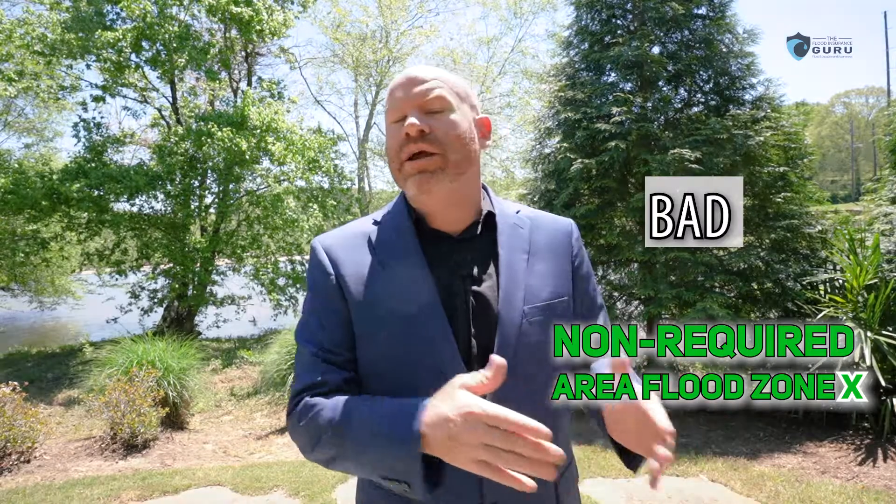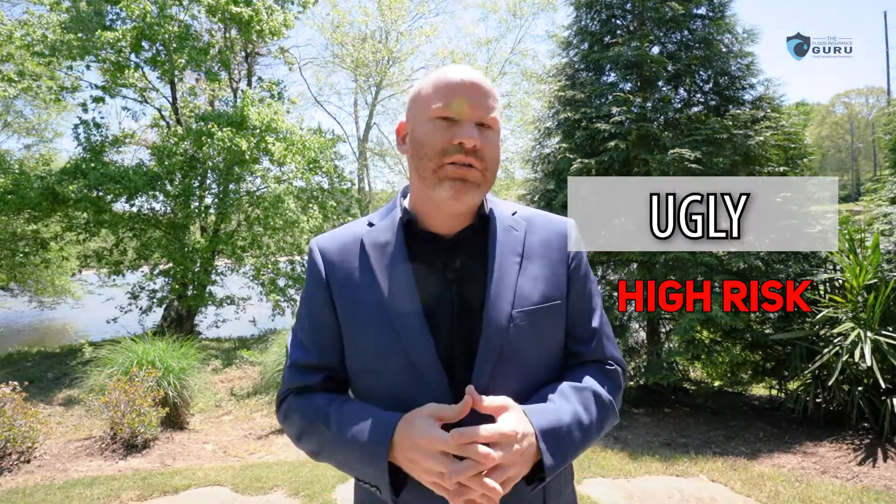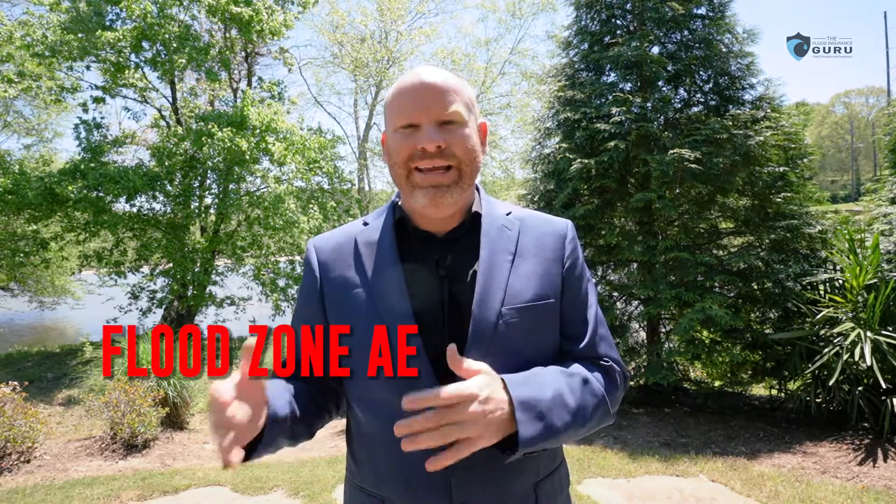Now let's talk about the bad. These are properties that might be going from flood zone X, where it wasn't required, to now being required — you may be moving into a flood zone A or a flood zone AE. Now let's talk about the ugly. These are people going from high-risk flood zones to maybe higher-risk — particularly going from flood zone A to flood zone AE.